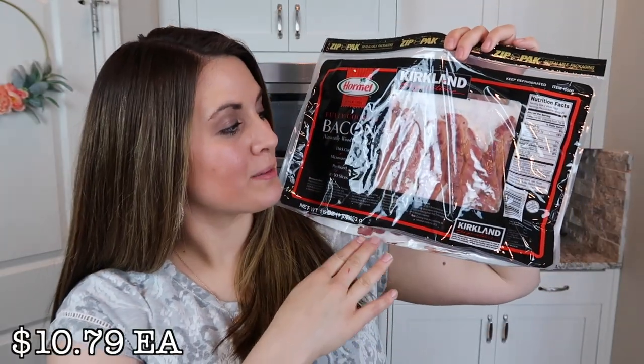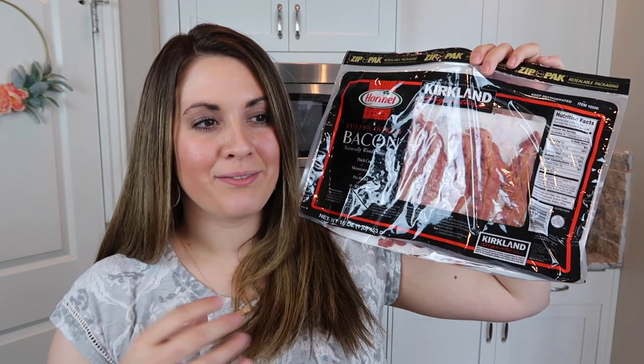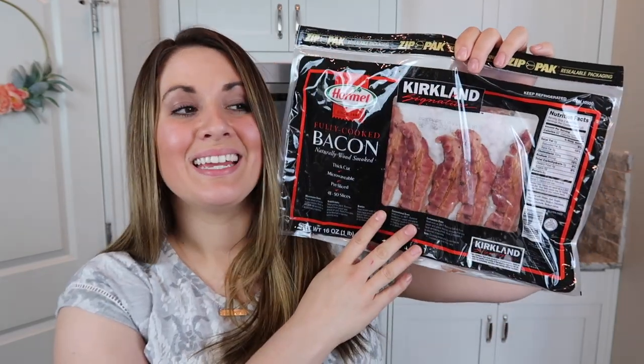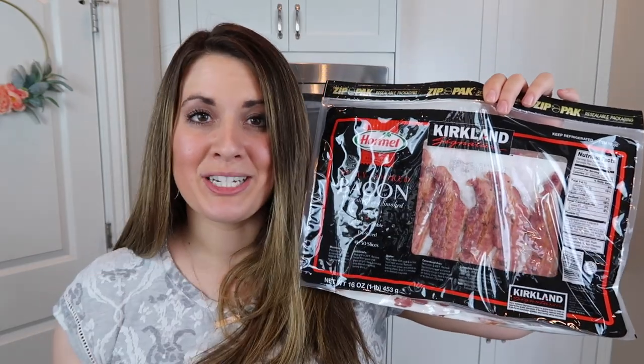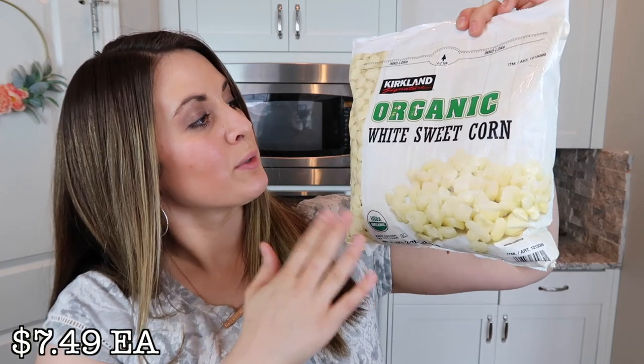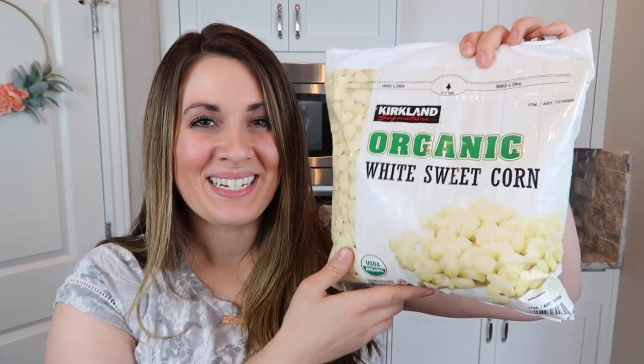I also got this big pack of pre-cooked bacon. I'm not really a huge bacon fan, but I picked this up before because Kimmy from She's in Her Apron shared it in one of her hauls and said it was the best thing ever. She was right — it's really, really good. You can just microwave it for a few minutes. This will be going for BLTs and things like that. The next thing I grabbed is this big bag of organic white sweet corn. I love getting corn from Costco because I like to get it organic, and it's a much better deal here. It's so sweet you don't even need to put butter on it.